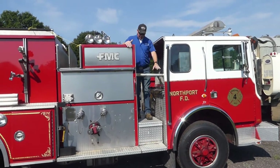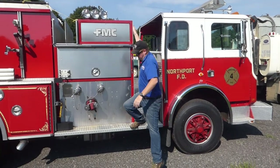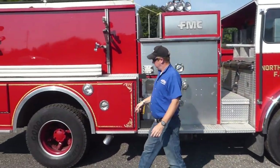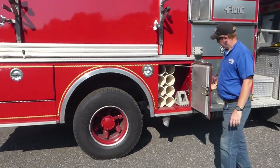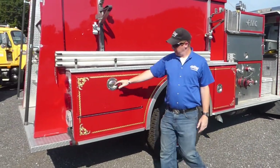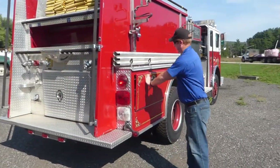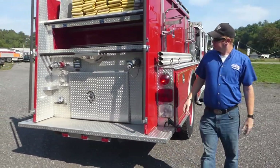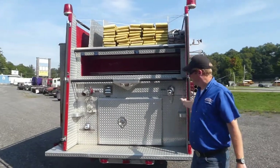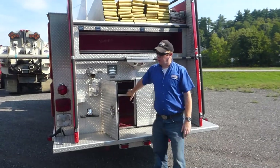Cab in the back — easy open. All your hose connections here. We've got cabinets galore. SCBA tanks going there. Hose reel in here. We've got hose up top here for you. More compartments all around.